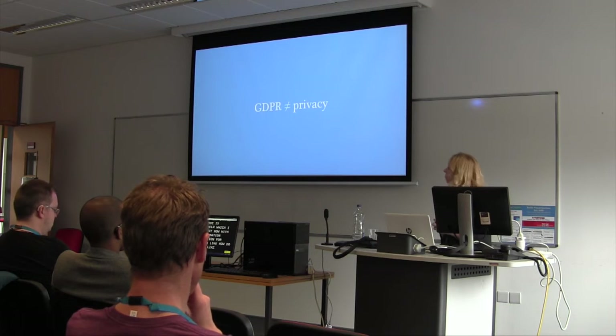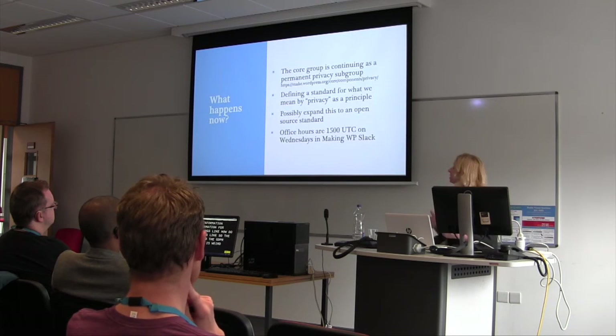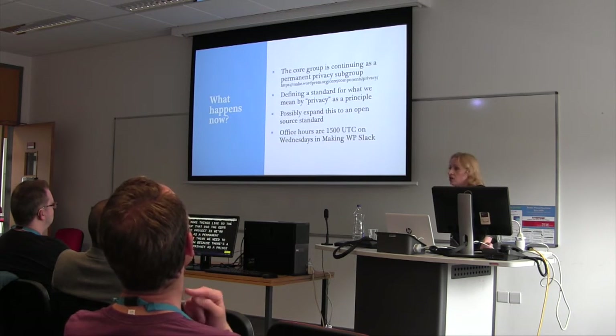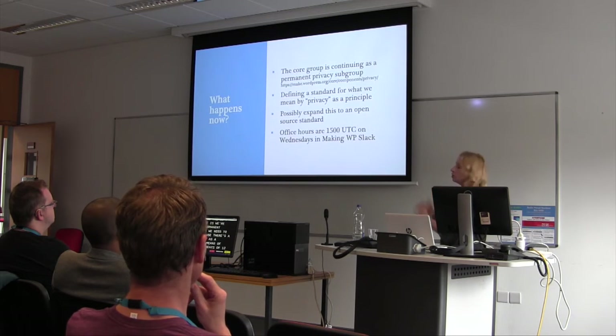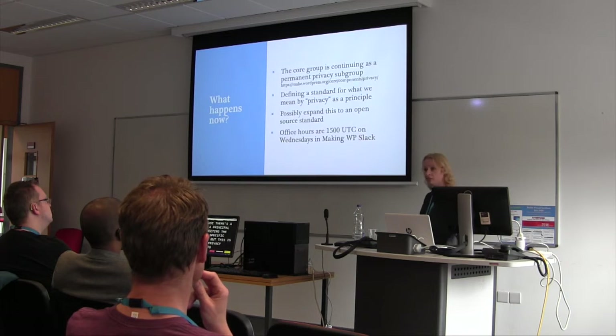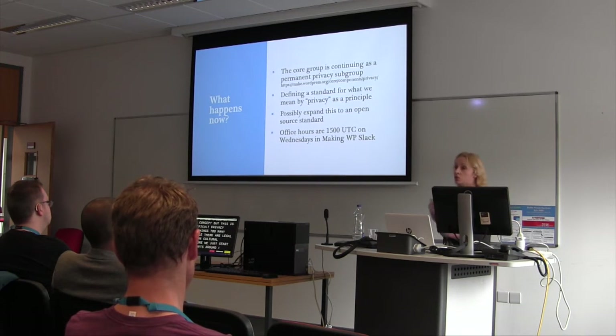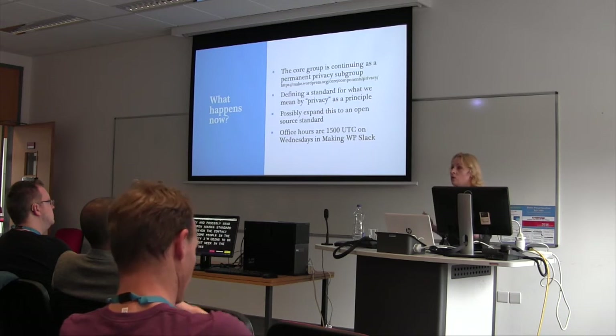It's important to remember that GDPR does not mean privacy. The core group that did the GDPR compliance project is continuing as a permanent privacy subgroup — privacy as a principle, not as a means of meeting the requirements of one specific law. Small-p privacy as a concept. We have to define what privacy means, because it can mean many things to many different people — there are legal aspects and cultural aspects. Before we just start throwing track tickets around, I want us to work on defining what falls under the rubric of privacy: is it consent? Is it transparency? This possibly expands to an open source standard — I've been given contact addresses of people in the Drupal community who I'm meeting next week in the Netherlands.